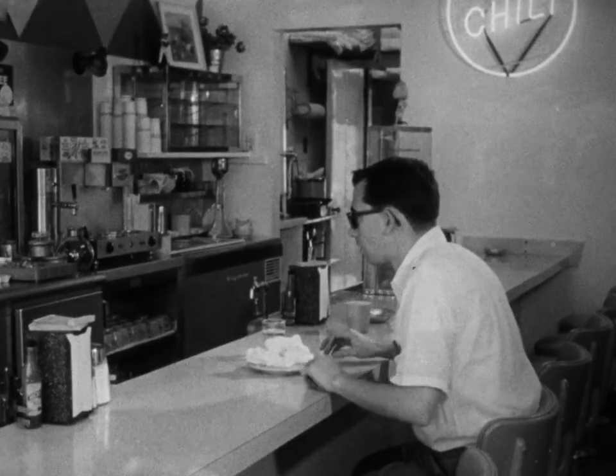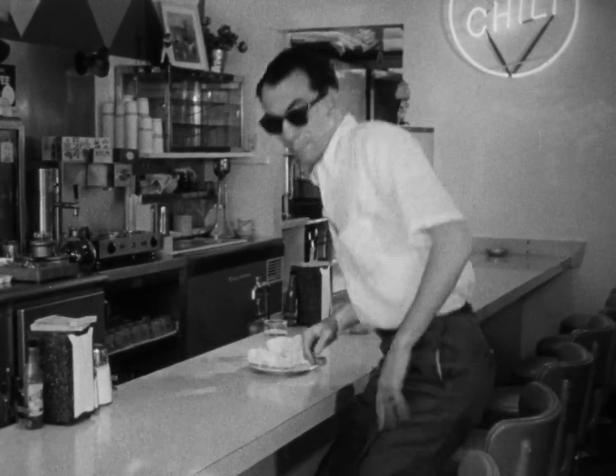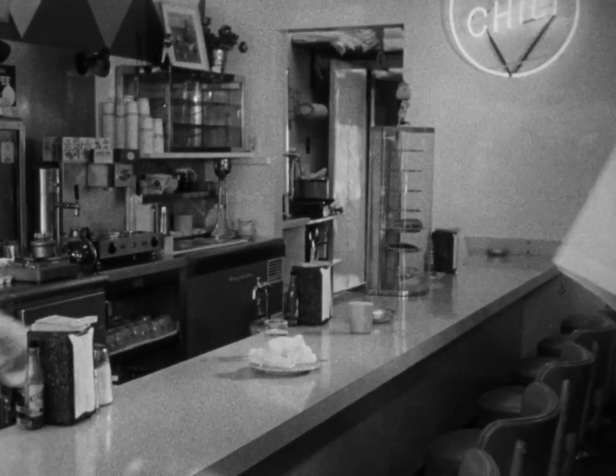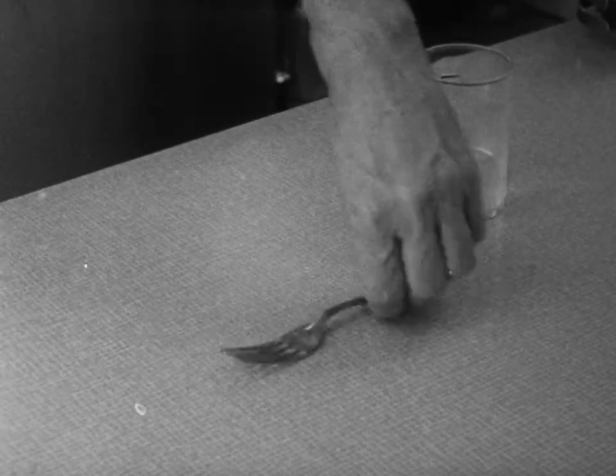Dirty dishes that are contaminated by customers — by their sneezing, by their breathing, by the surfaces that touch their lips. Be careful not to touch these areas. This protects you, the food handler.